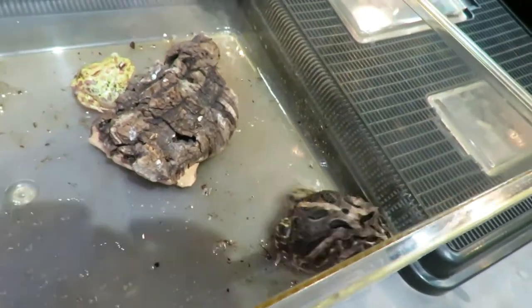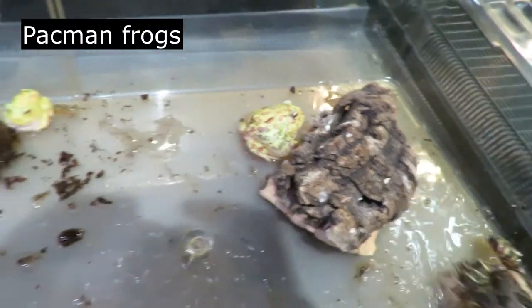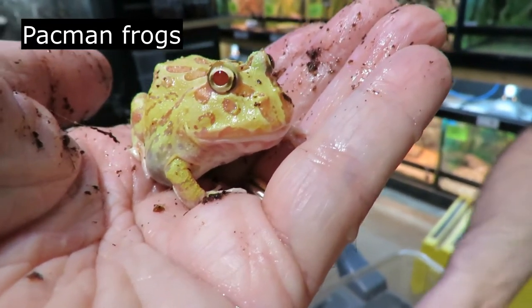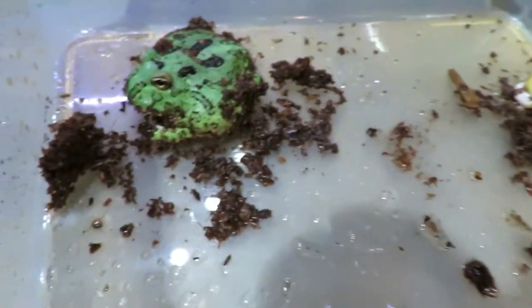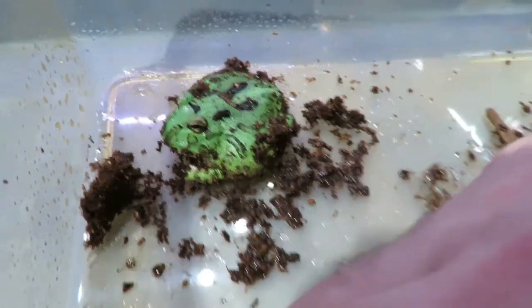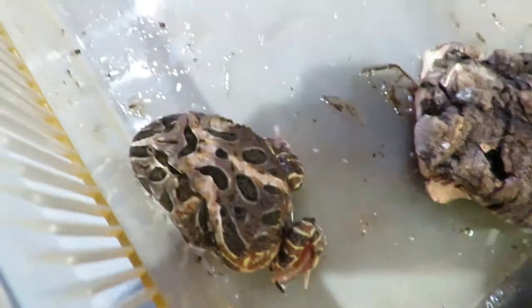Right in this little critter keeper we have a variety of colors of Pac-Man frogs, also called horn frogs. They're called horn frogs because they have a little horn above their eye, and they're called Pac-Man frogs because they're round and have a large mouth, kind of like the video game character. You can really see different colors — these are all the same animal but they come in a wide variety of colors.